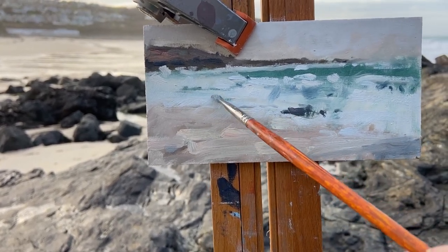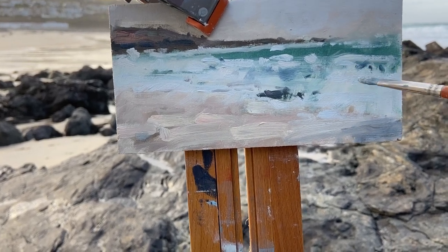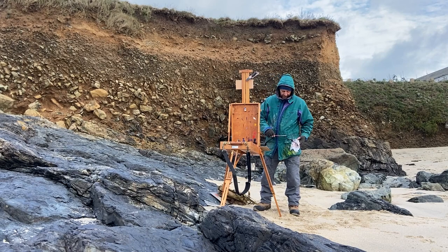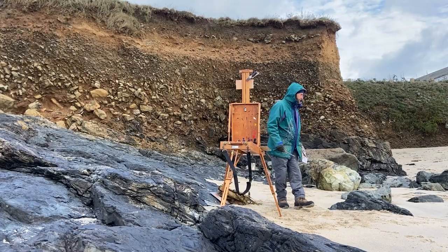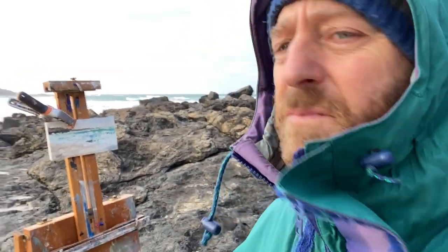And then just a few finishing touches before I decided to leave this one alone — just to make a few marks in the water where the waves were. You can see the cliff there with the subsidence just behind me. Just spent 15 minutes or so sketching out this scene, as you can see behind me.